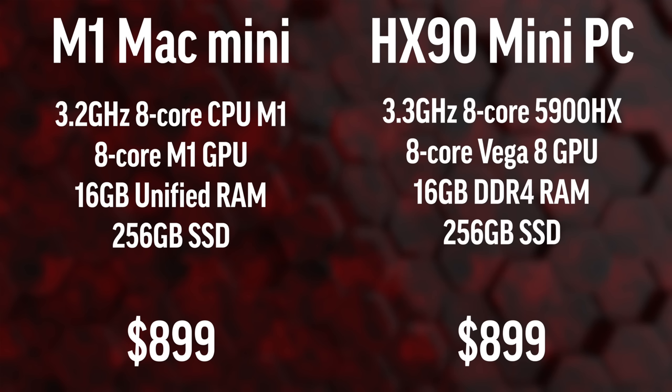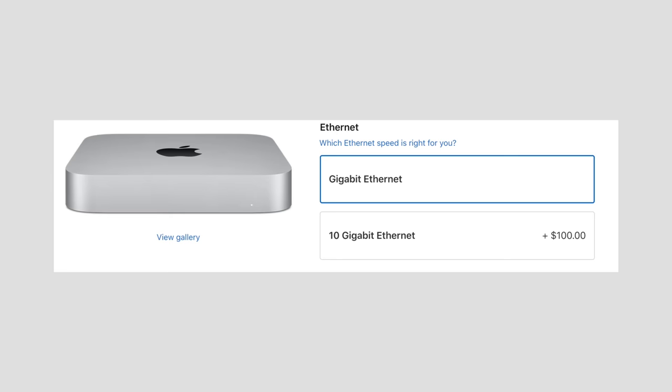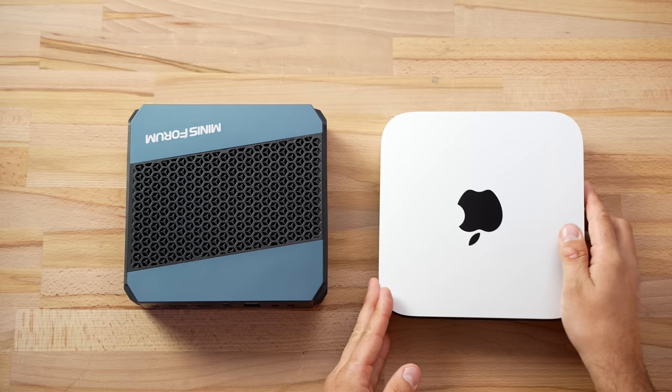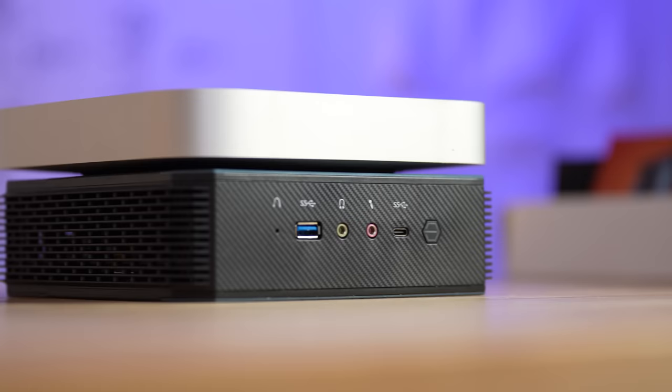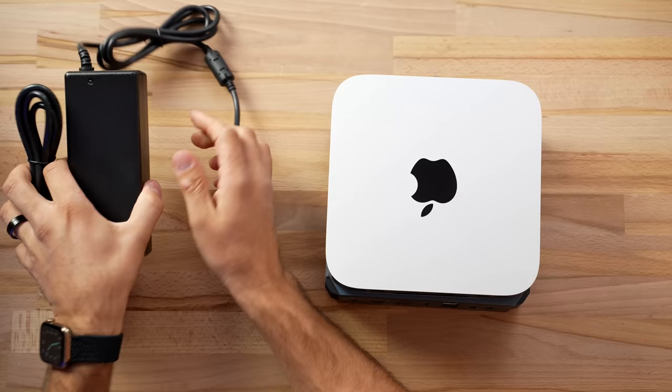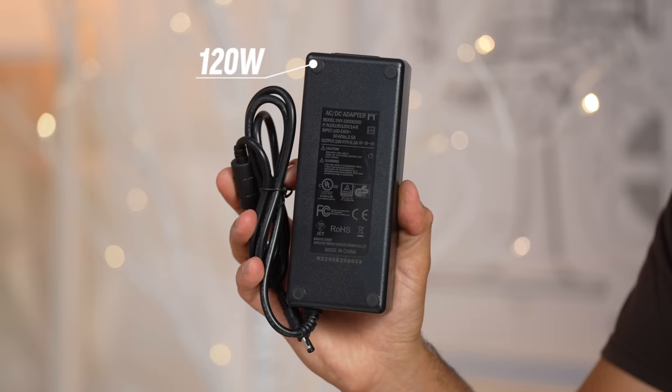The prices are identical at $900, and this also has 16 gigabytes of RAM and 256 gigabytes of SSD. My Mac Mini doesn't have a 10 gigabit option, but this thing does come with 2.5 gig LAN. Footprint-wise they are about the same, but this AMD mini PC is quite a bit thicker. One important detail is that with this mini PC you have to deal with a massive power brick.